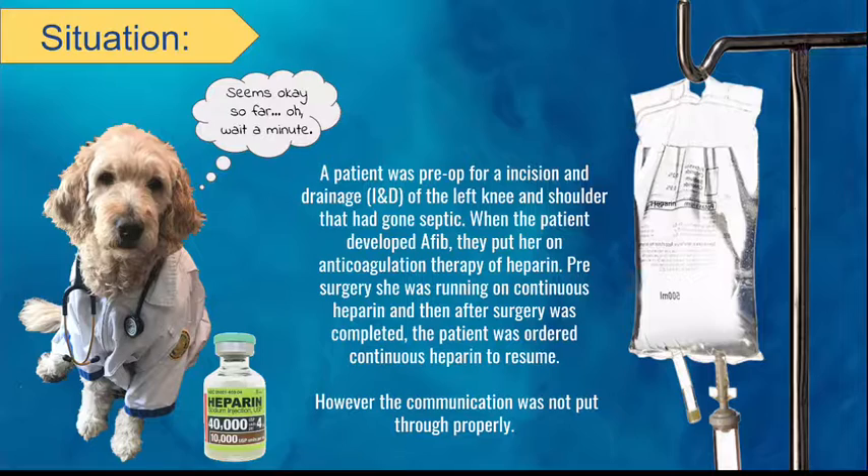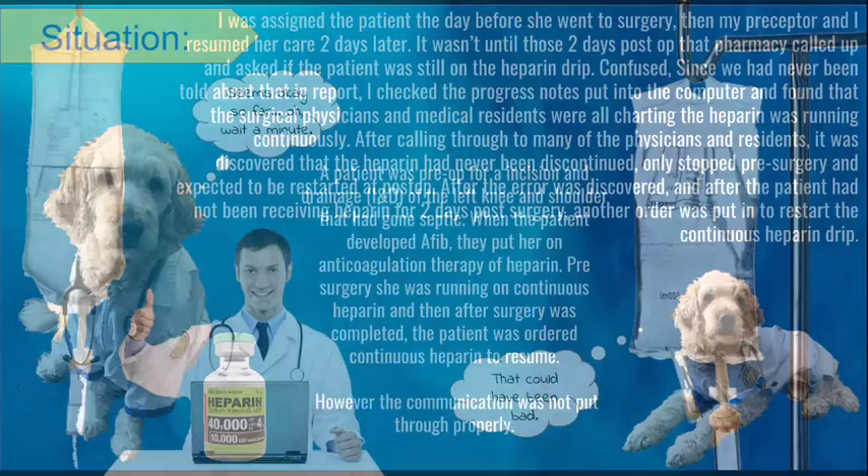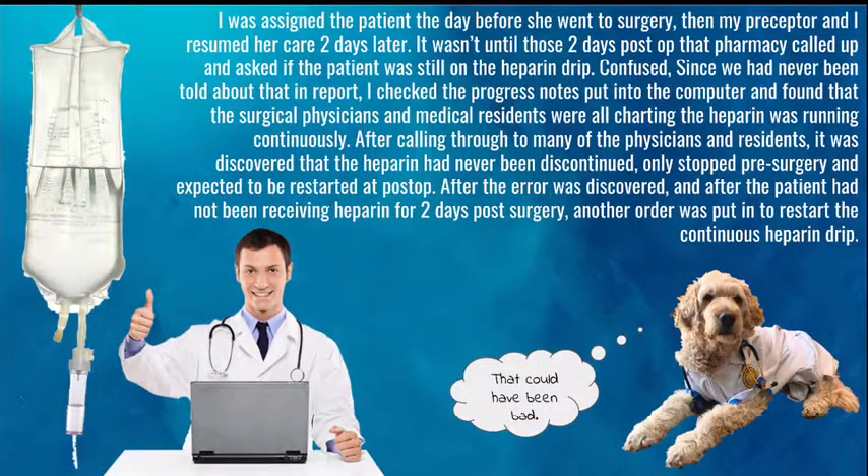However, the communication was not put through properly. I was assigned the patient the day before she went to surgery, and then my preceptor and I resumed her care two days later. It wasn't until those two days post-op that pharmacy called up and asked if the patient was still on the heparin drip.